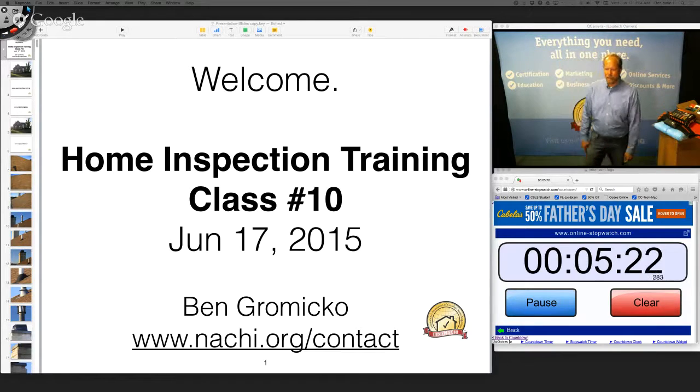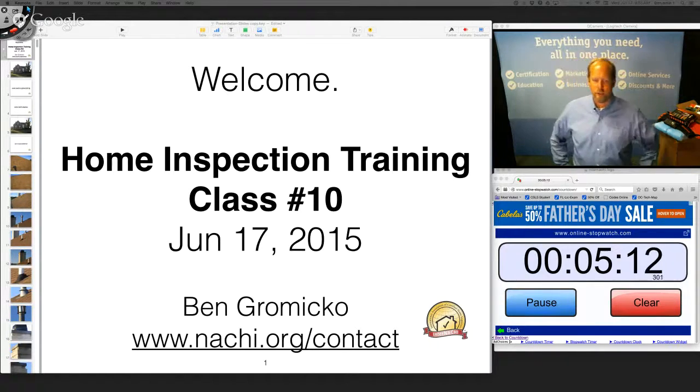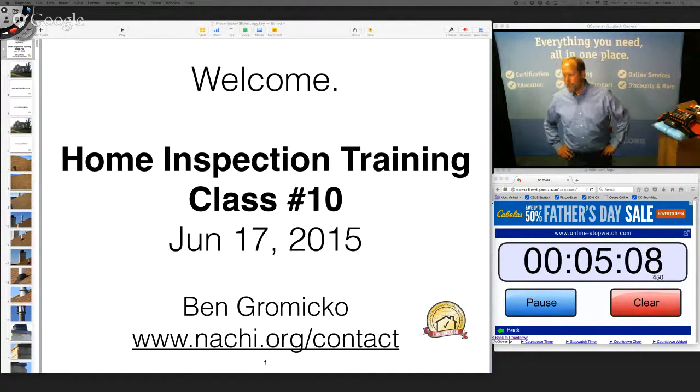We had nearly 900 registered students for the class. InterNACHI is the International Association of Certified Home Inspectors, the world's largest organization of residential and commercial property inspectors.